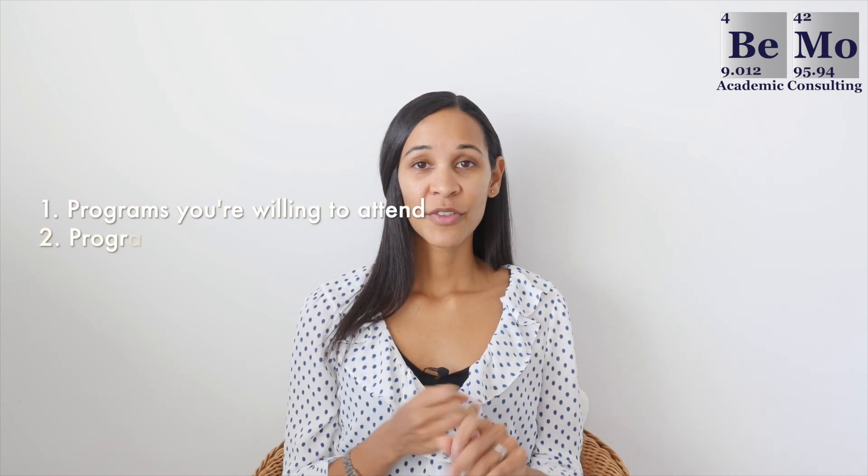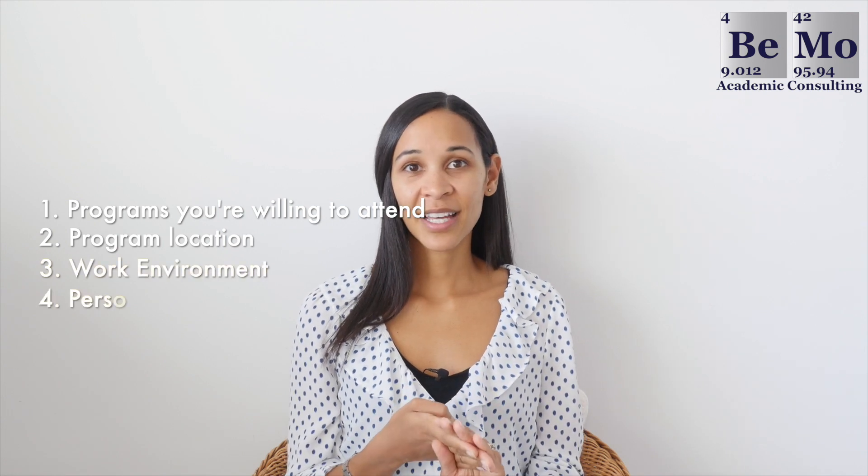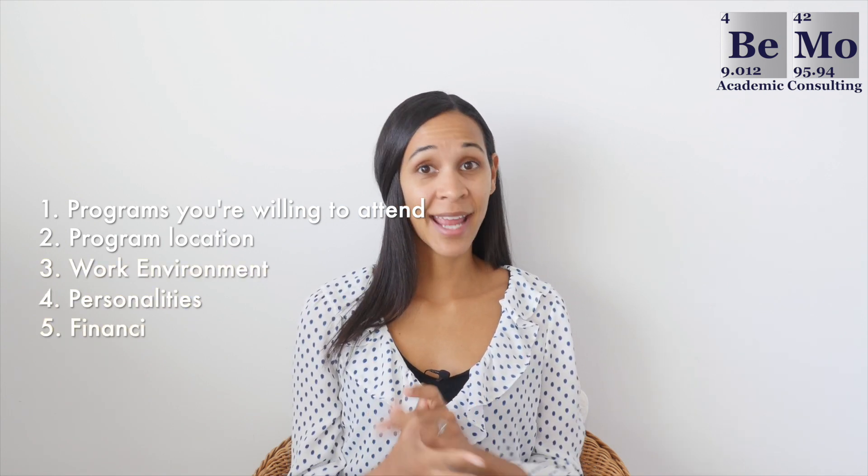Your interview is your chance to meet programs in person, so make that first impression count. Professionalism is key — from the time you walk in the door until you leave, you are representing yourself as a potential physician at their hospital. Be friendly to everyone you meet and dress professionally in neutral colors. When ranking programs after interviews, consider factors such as which programs you're willing to attend, location, overall work environment, personalities of affiliated residents, and financial commitments.